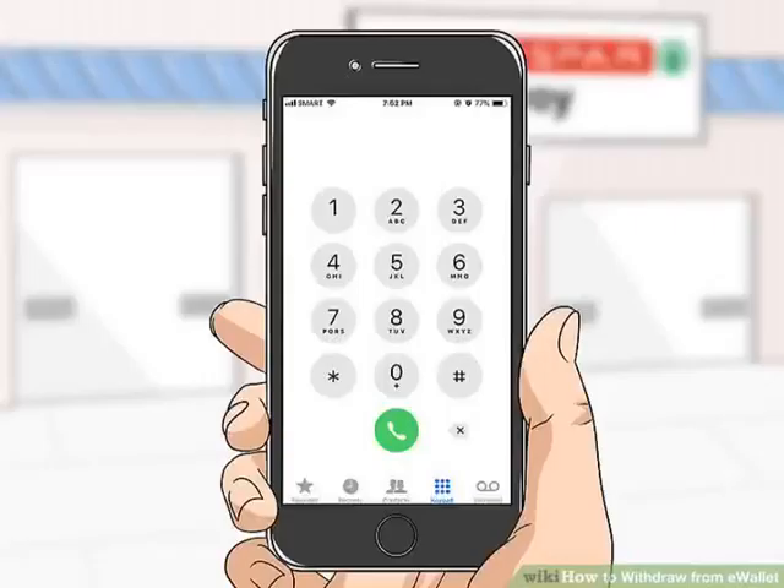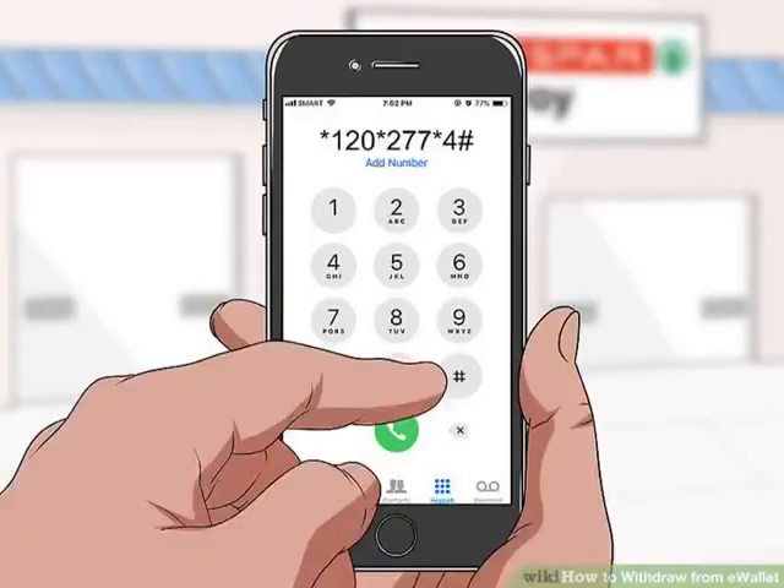Method 2: Withdrawing from Retail Stores. Step 1: Prepare to initiate the withdrawal process. Withdrawing from an FNB-supported retailer requires you to use your mobile phone to request a withdrawal and an accompanying PIN. You will then have to travel to the closest supported retail store to withdraw your money. Step 2: Dial *120*277*4# to access e-Wallet.